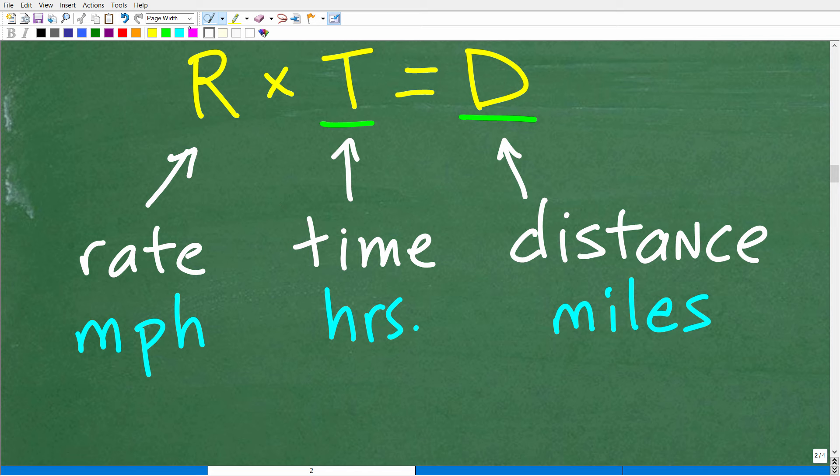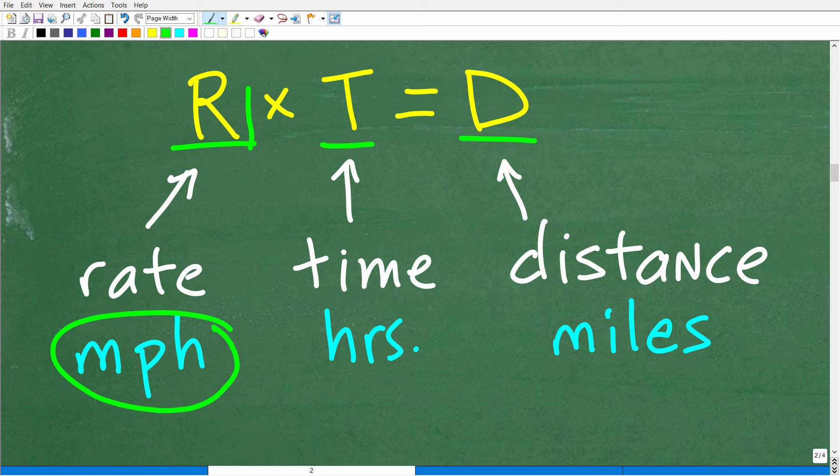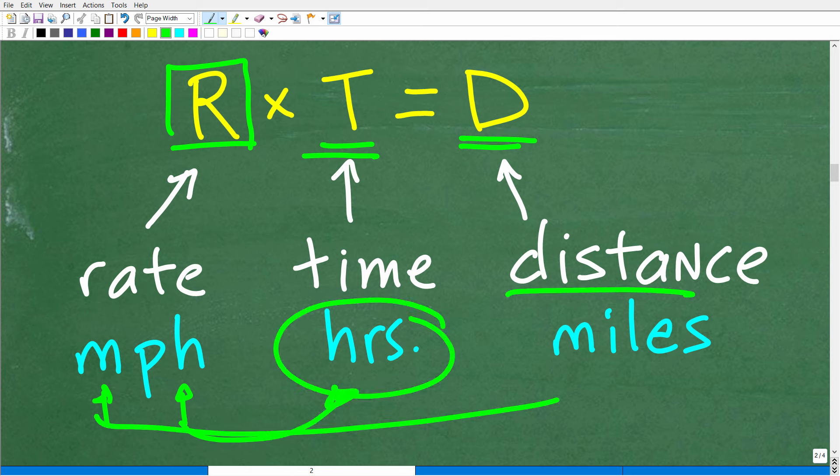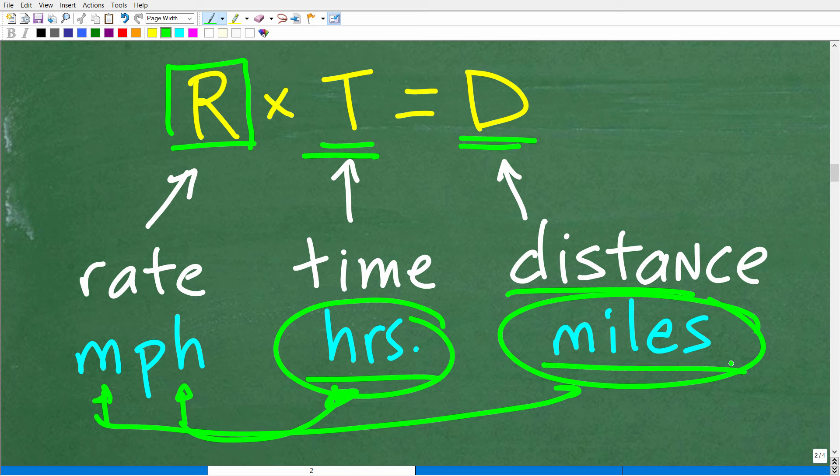Let's suppose our rate in this particular problem is in miles per hour. So what does that mean for the rest of the formula? We have time and distance. If our rate is in miles per hour, then our time has to be in hours, and our distance must be in miles. You've got to be very careful with this formula. If your time is in minutes, you're going to have to convert those minutes to hours. And if your distance is in feet, you're going to have to convert those feet to miles if you want miles per hour. So this is the formula I will be using — maybe pause the video and see what you can come up with.